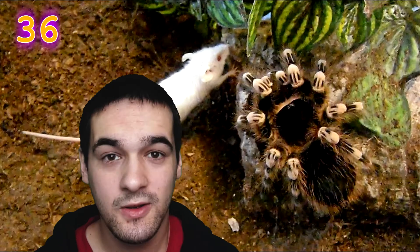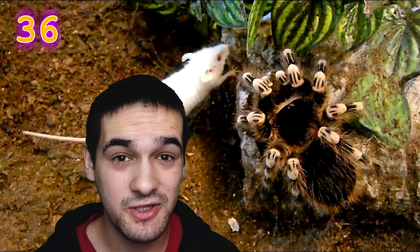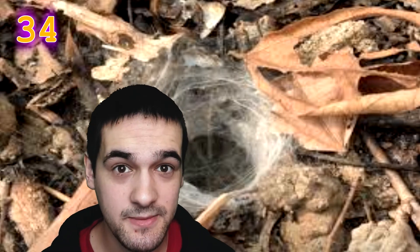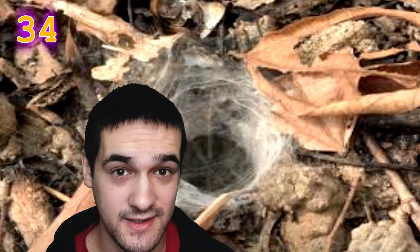Tarantulas mostly eat insects, but some of the larger species enjoy larger prey, which can include frogs, mice, small lizards, and even small birds. Most ground-based tarantulas are actually burrowers, and they use their webs to line the walls of their burrow rather than to catch prey — this helps keep sand and dirt out and also helps prevent ant infestation.